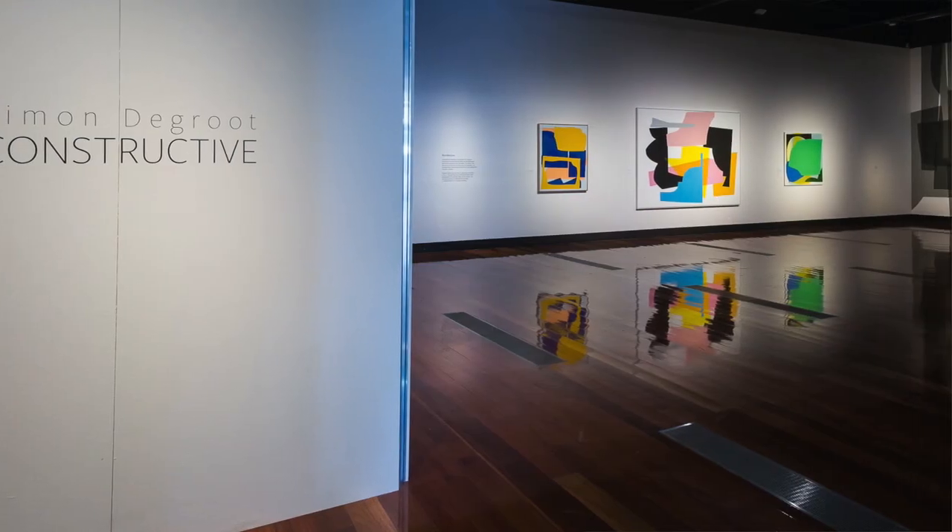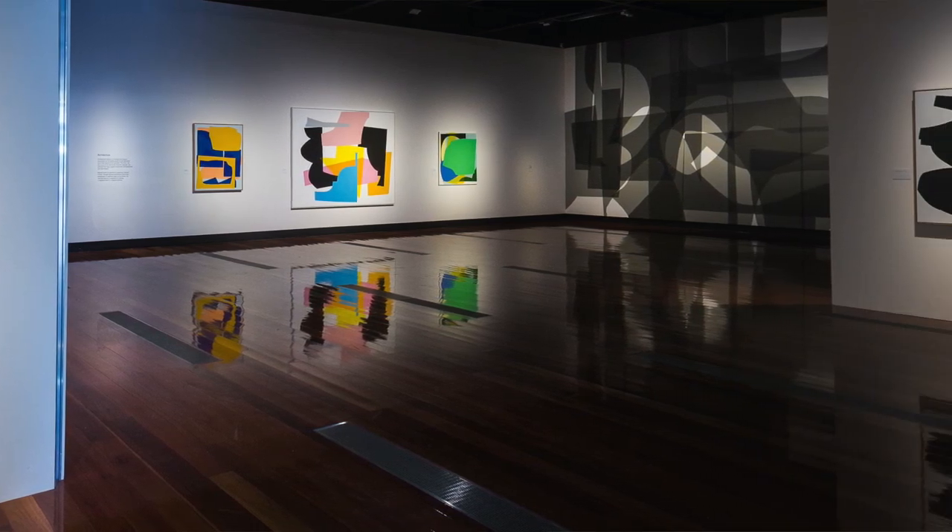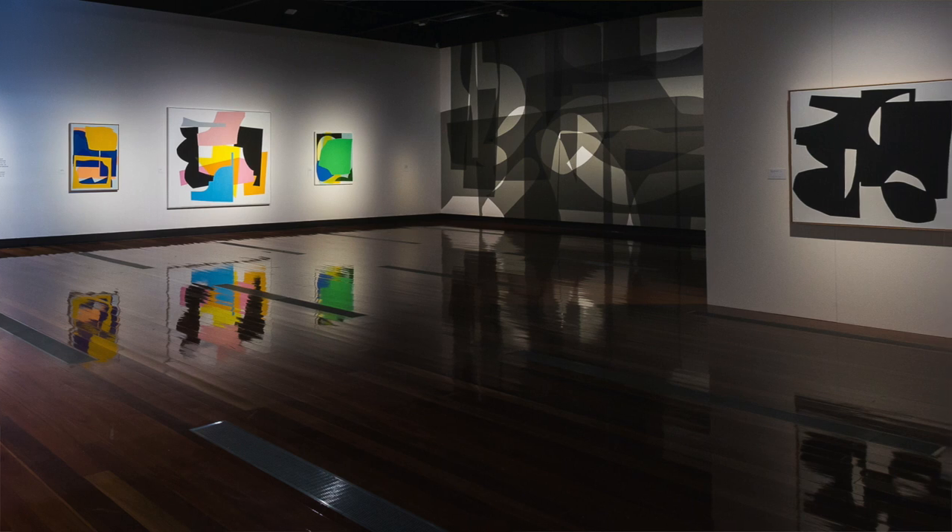My name is Melissa and I'd like to introduce you to an artwork from our current exhibition, Simon de Groot: Constructive. Even though the exhibition is called Constructive, de Groot's works often start in a state of deconstruction before they are reassembled. Let's take a closer look.